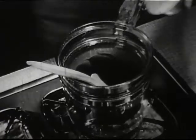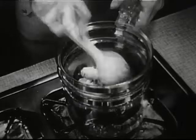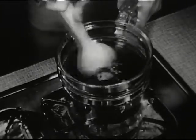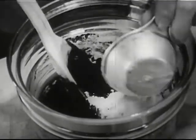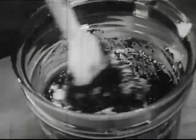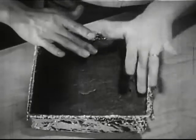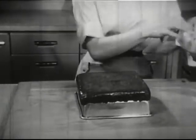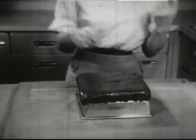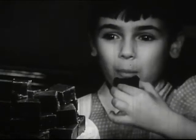For easy, foolproof fudge, add one-third cup of mashed potatoes to three squares of bitter chocolate and three tablespoons of butter, melted together in a double boiler. Mix well, add one-eighth teaspoon salt, one teaspoon pure vanilla extract and one pound sifted confectioner's sugar. Knead until smooth and cool and press into a foil-lined cake pan. Turned out on the back of another pan, you can cut it easily with a piece of heavy thread. Yield: one and one-quarter pounds of delicious fudge made easily in a matter of minutes.